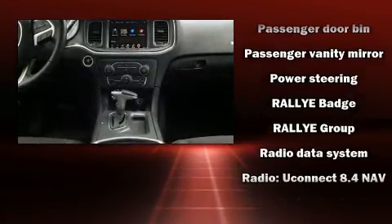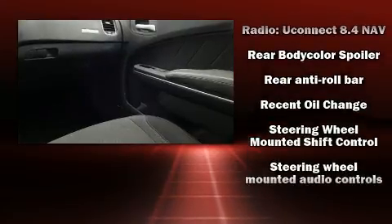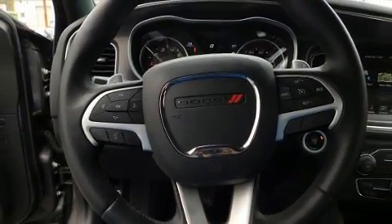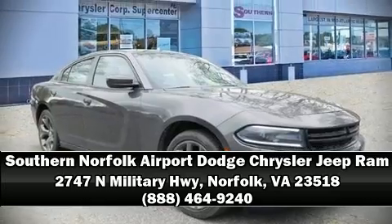Brake Assist technology provides extra pressure when applying the brakes. This vehicle has achieved certified pre-owned status by passing Dodge's rigorous certification process. Please don't hesitate to give us a call.